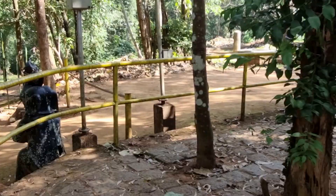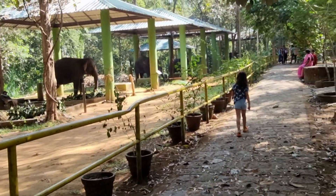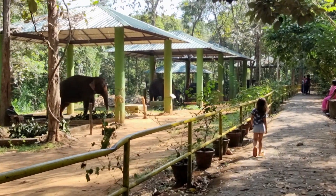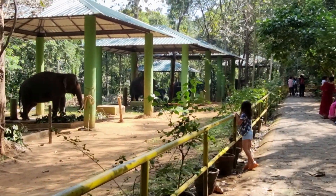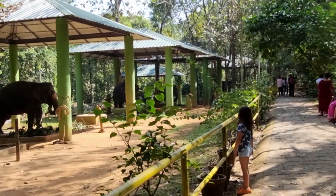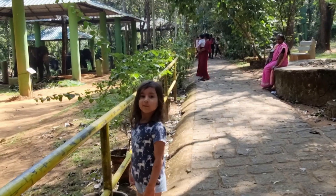We got deviated a little bit — when we saw that watchtower, we went that way. So now straight to the elephant area. Finally we reached the elephant shelter area. Obviously it's the middle of the day, so they are all taking shelter from the heat.